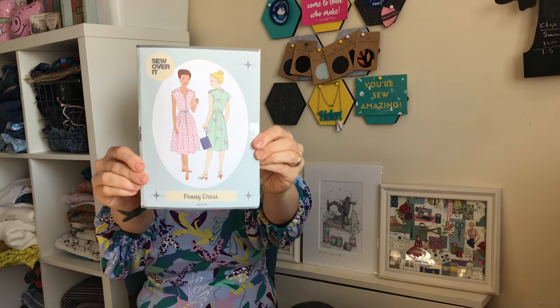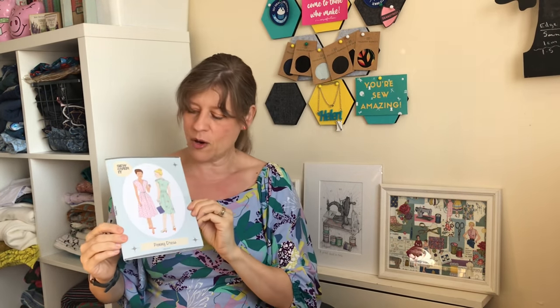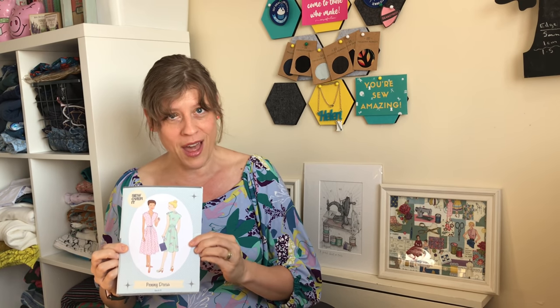While I was in there, I also saw that Lizzie had some patterns she was trying to clear out. This one is the very popular Penny Dress by Sew Over It. They now have different packaging, and the old stock with the previous packaging is what Lizzie was clearing out. I have looked at the Penny Dress many times, so as it was reduced I picked up a copy — I'm very excited about that.